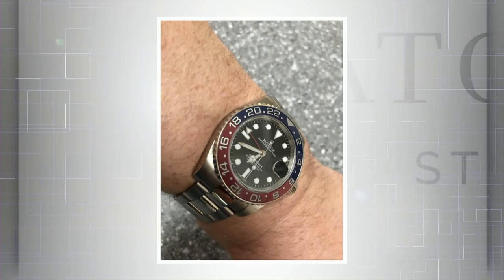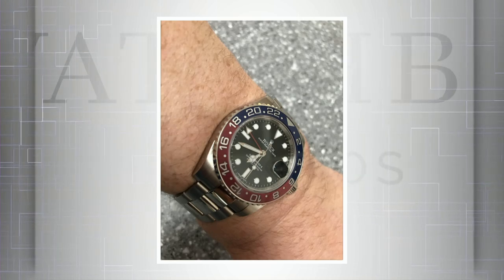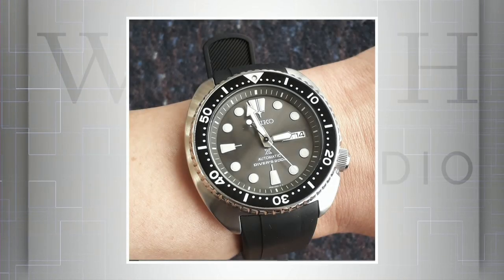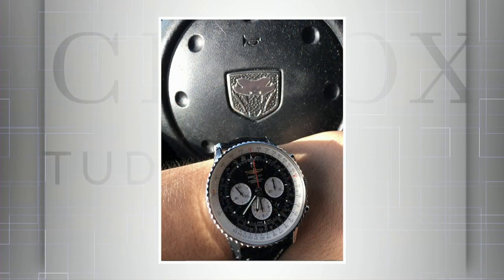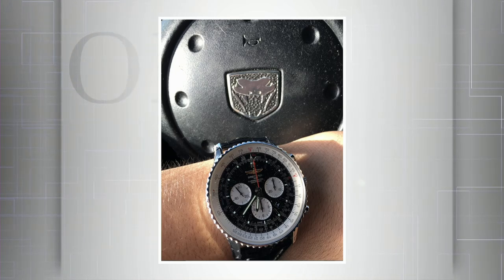Martin N reminds us that Pepsi GMTs resurfaced in the modern era with the 2014 white gold BLRO — here is his, a discontinued watch made from 2014 to 2017. That is a collectible modern Rolex. Ryan M eschews fast race cars and pilots watches with his sunburst gray dial Seiko Turtle — and we're happy to see it. We love all watches here. Oscar gets us back up to speed with his Breitling Navitimer and what I'm guessing is a Generation 3 or 4 Dodge Viper or SRT Viper. Very nice.